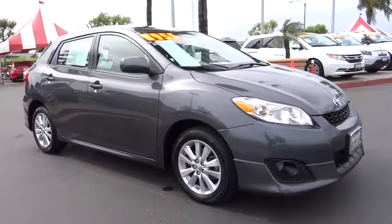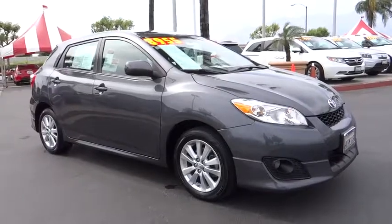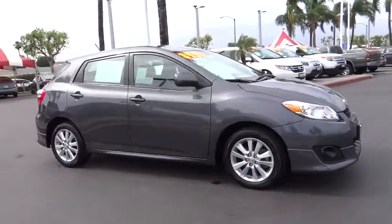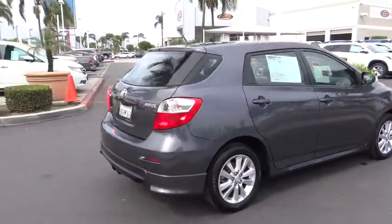The 2010 Toyota Matrix. Fuel efficient and practical, the Toyota Matrix boasts a cavernous 48.9 cubic feet of cargo space and convenient anti-slip rubber strips in the cargo floor.